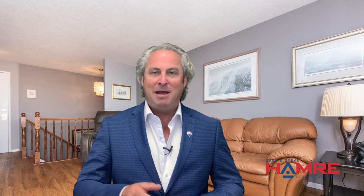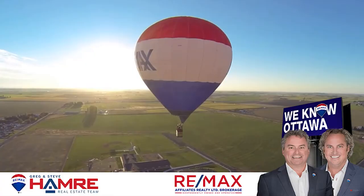If this is something of interest and you'd like to live in the Highlands, please reach out to us or visit our website from the link below. This is Steve Hamry from the Hamry Real Estate Team and I hope to see you soon.